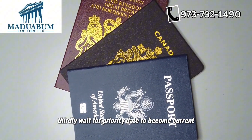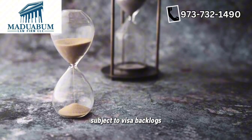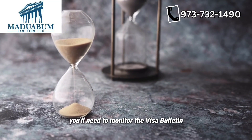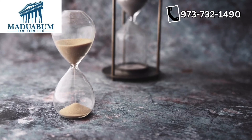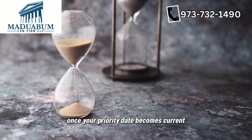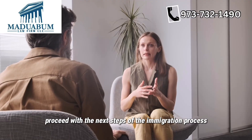Thirdly, wait for your priority date to become current. For family preference categories subject to visa backlogs, you'll need to monitor the visa bulletin published monthly by the Department of State. Once your priority date becomes current — meaning a visa is available — your relative can proceed with the next steps of the immigration process.